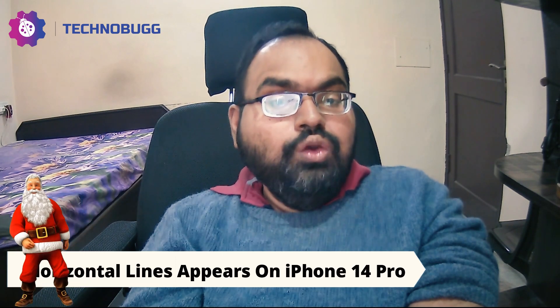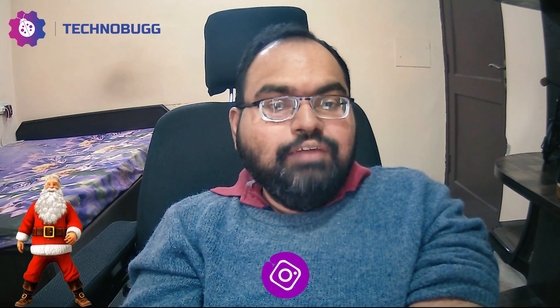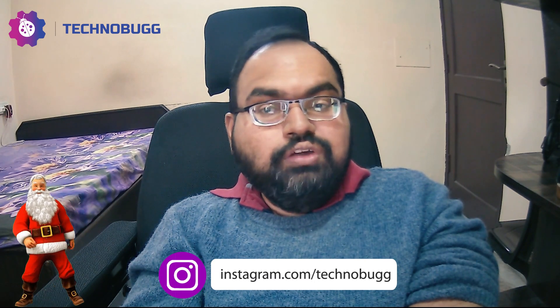The most important thing about the iPhone 14 Pro is that an issue continues where horizontal lines appear when it is booted or when it is locked. There is a software bug and work has been done on it. We believe there will be a software update. Apple has recently launched iOS 16.2 which fixes bugs, and iOS 16.3 developer testing has already started. So yes, we can expect that iOS 16.3 will roll out.